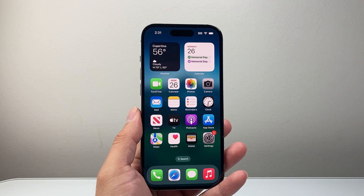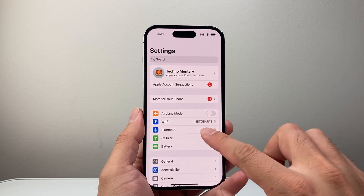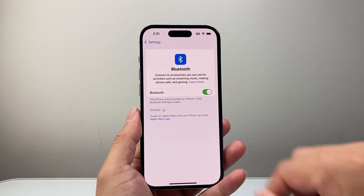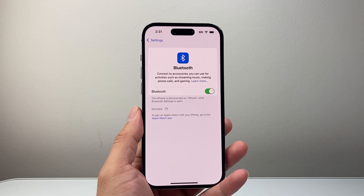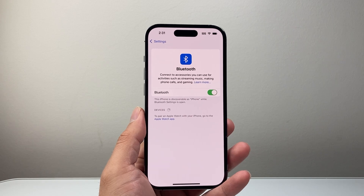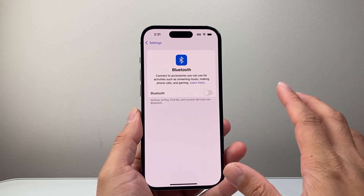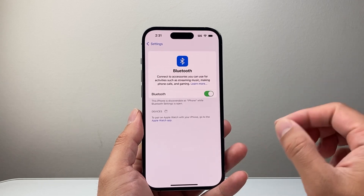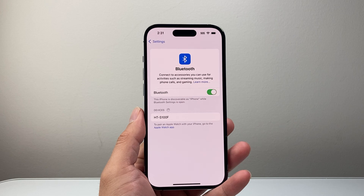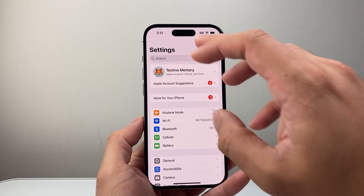Now after that, the next thing you want to check is to make sure your phone is not connected to an external Bluetooth device. So in your settings go to Bluetooth and check for connected Bluetooth devices. If it's connected to another device it could possibly be trying to route the call there, so you want to turn off Bluetooth and see if that works. If it does, you know that's the problem, or you can always forget that device if it's connected.